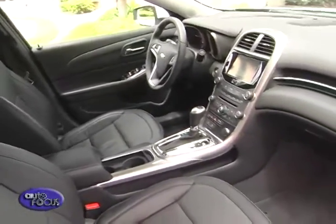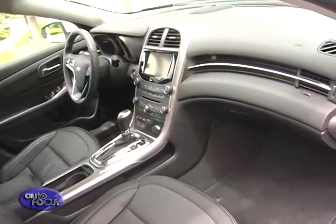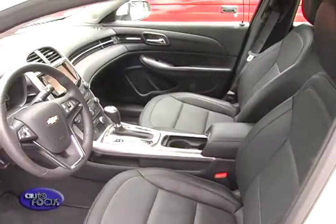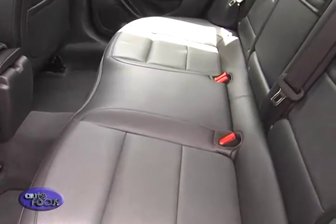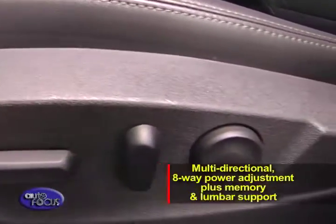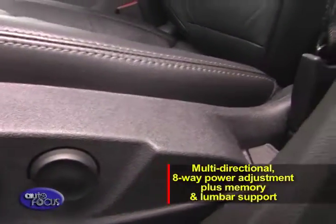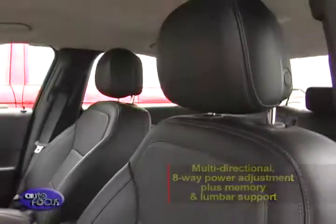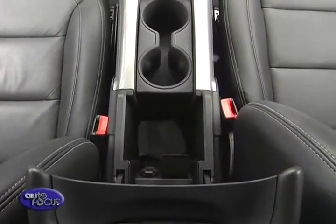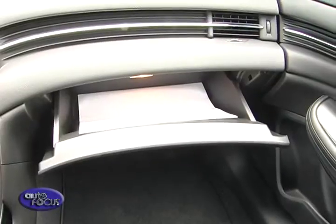The same level of attention is given to comfort. Offering optimal legroom, the sport-sculpted seats allow for long-distance relaxation and generous rear seat space. The front seats come with multi-directional eight-way power adjustment, plus memory and lumbar support. In addition to premium comfort, plenty of storage options are available, providing even more roominess in the cabin.